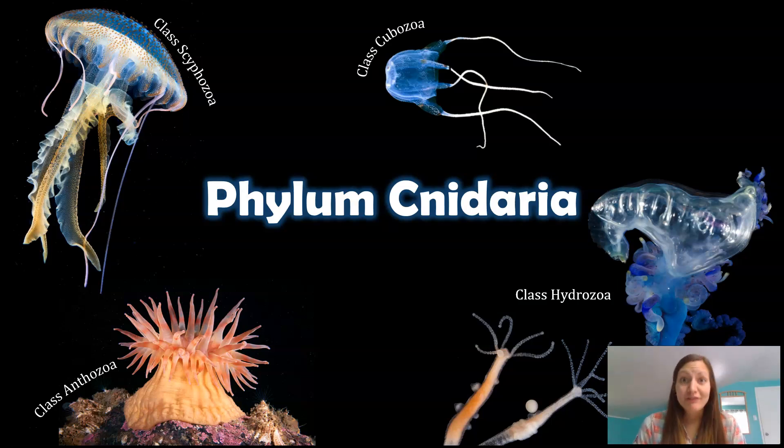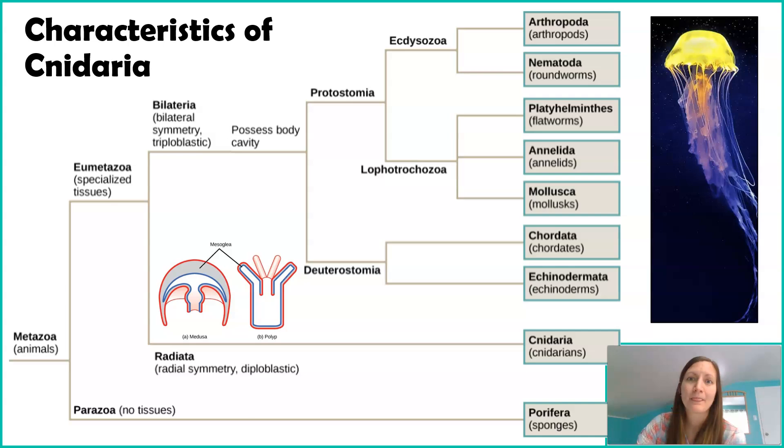You can watch different videos that explore these classes individually, but this video is just going to focus on Phylum Cnidaria as a whole. Let's take a look at this phylogenetic tree to root ourselves in where we are when talking about Cnidarians. Metazoa is just saying here's the branch of all our animal-like organisms. We've already explored sponges that had no tissues, and now we're going into the branch of organisms that actually have true tissues.